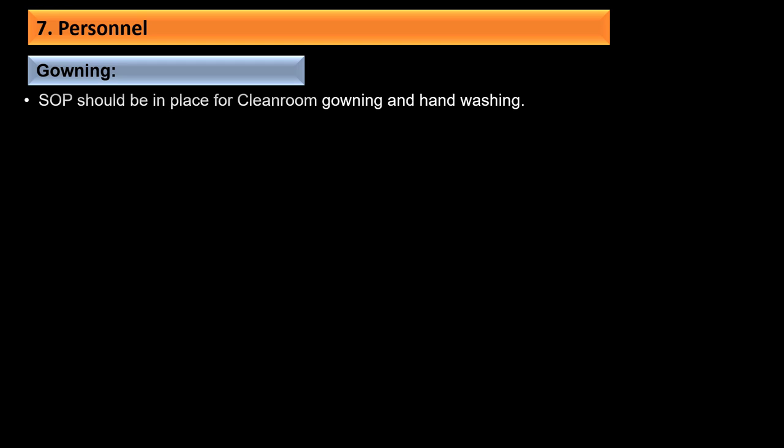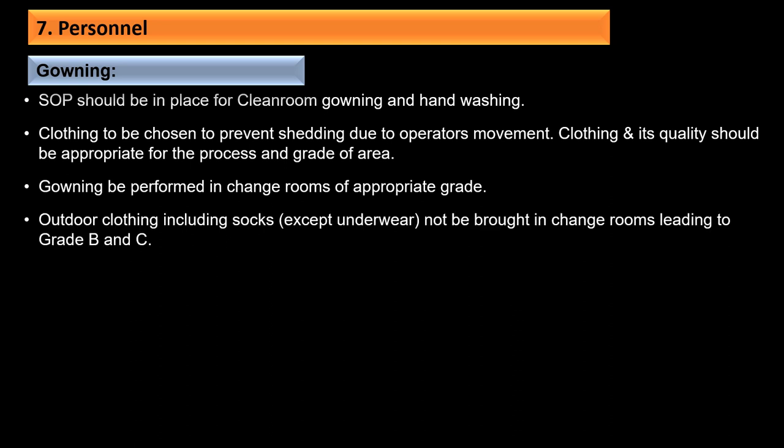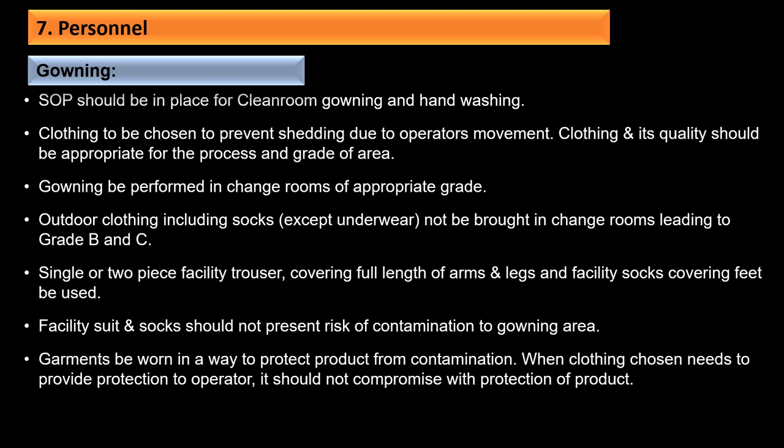SOPs should be in place for clean room gowning and hand washing. Clothing should be chosen to prevent shedding due to operator movement and be appropriate to the process and grade of area. Gowning should be performed in change rooms of appropriate grade; outdoor clothing including socks should not be brought into change rooms leading to Grade B and Grade C. Single or two-piece facility trousers covering the full length of arms and legs, and facility socks covering the feet, should be used.